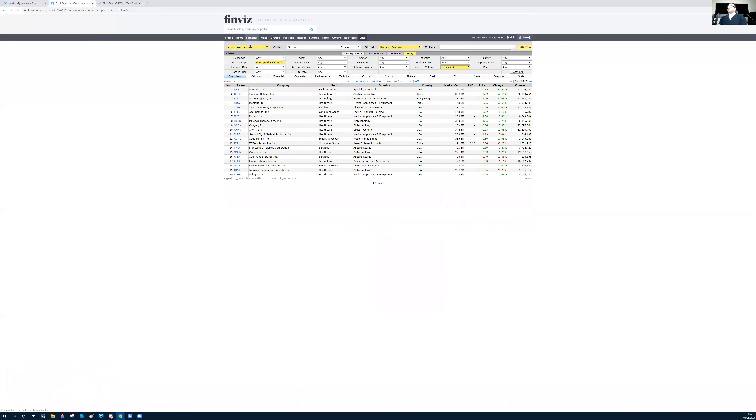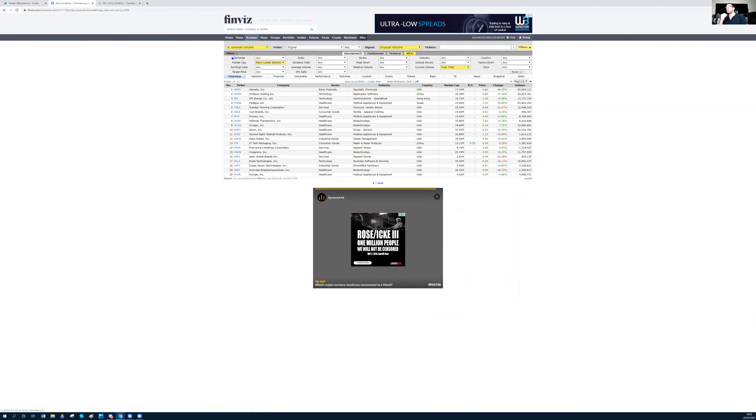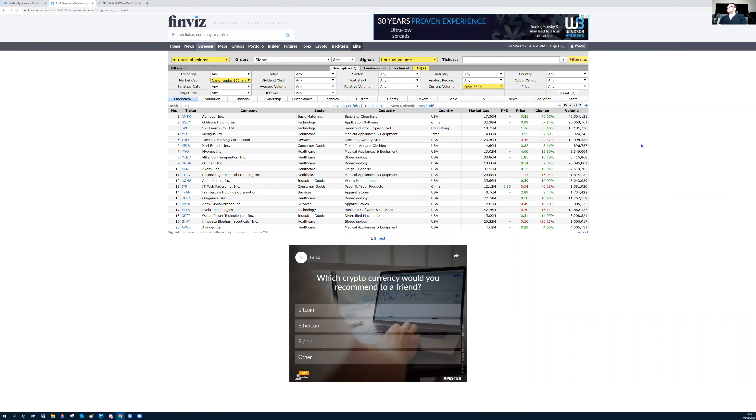I also look for unusual volume — nano market cap stocks below $50 million. Generally these are like junk companies, what we call a shelf. I want to see volume above 750K. These can give you the best outcome for the next day, the best volatility — you can see here 46%, 57%. This is what I like to watch every single day.